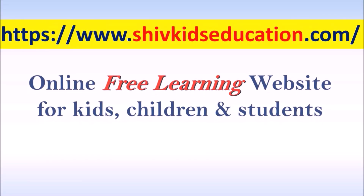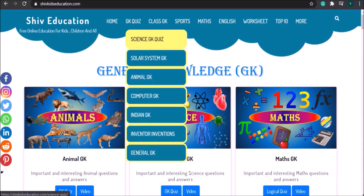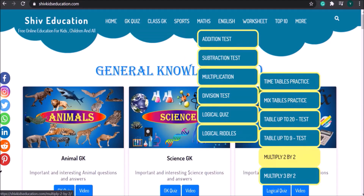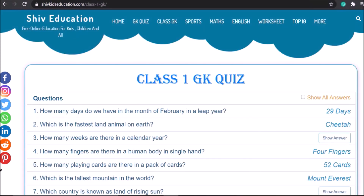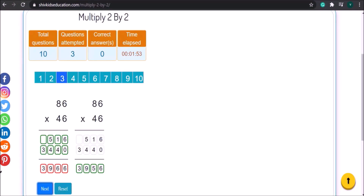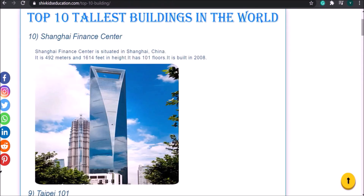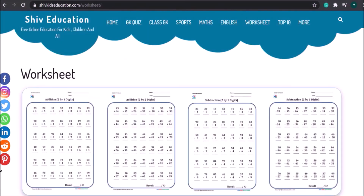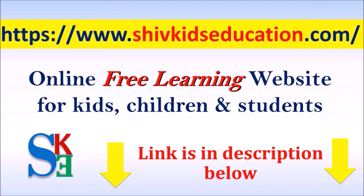Here is the good news for you. We have launched our new website named ShiftKidsEducation.com. It is an online free learning website for kids, children, and older class students. You can give online quizzes on different subjects and test your GK knowledge. You can also do maths practice online and many more. So please visit our website ShiftKidsEducation.com to explore your interest. Link is in the description below.